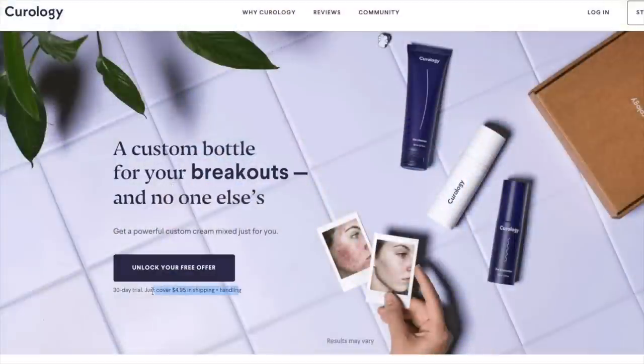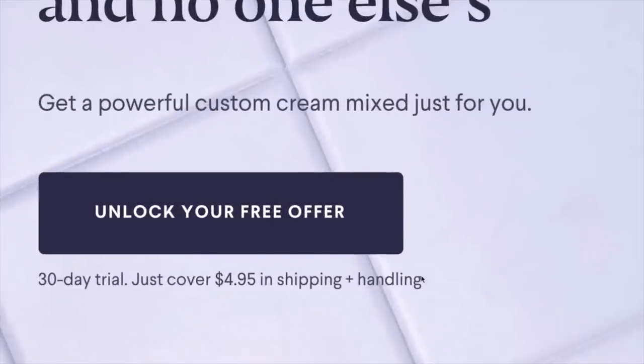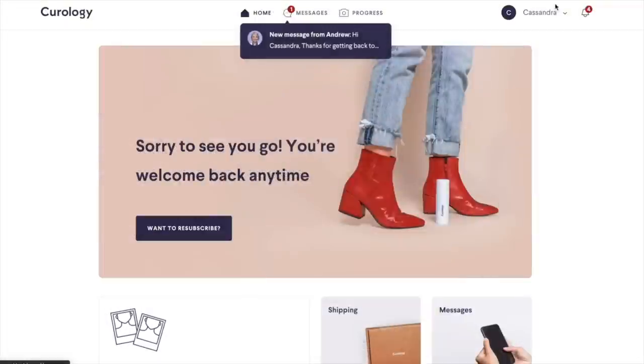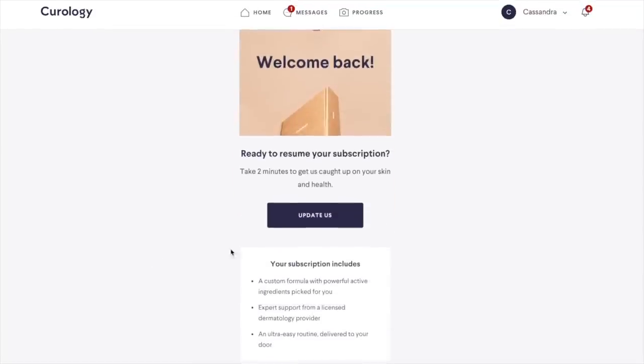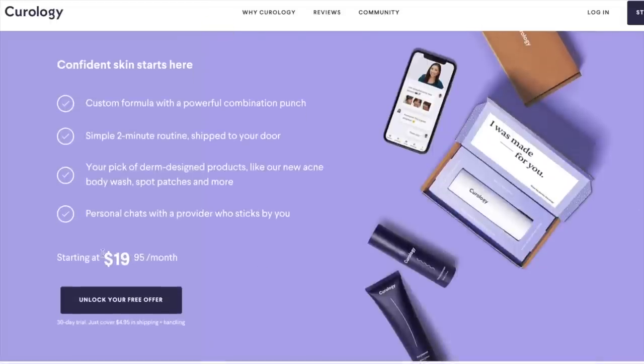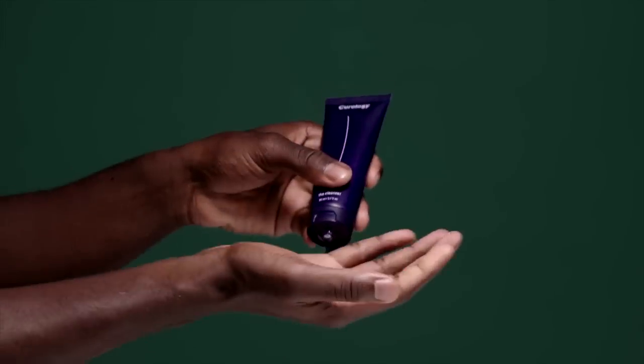How much does Curology cost? They're known for giving a free trial — it's only five dollars for a prescription, which is essentially just the cost of shipping. But you do have to sign up for their service, which recurs on a monthly basis. Once you get the full-size products, they range between $24 and $55 to $60 dollars. For a month's worth of skincare that is prescription and prescribed to you — including the price of a consultation and check-in — that is arguably really good. That is some people's copay.